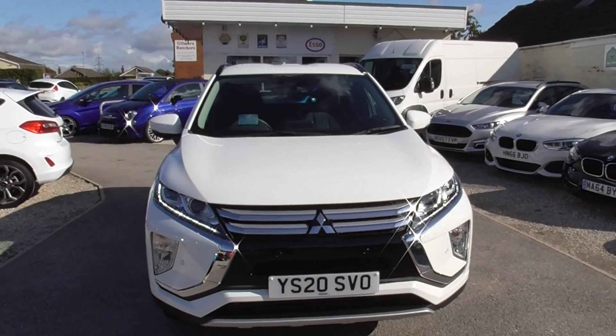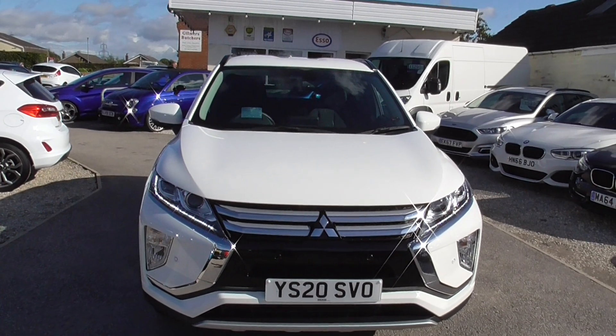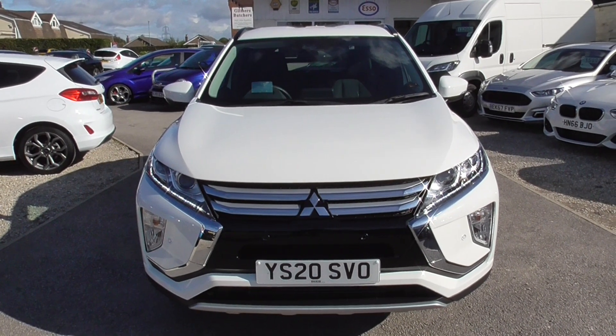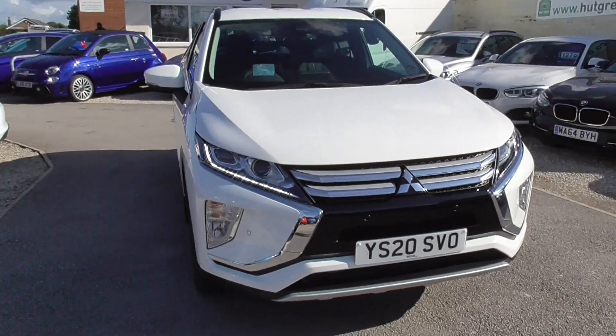So we have a Mitsubishi Eclipse Cross, it's a 1.5 turbo petrol, Euro 6 engine, so it's fully emissions compliant, finished in white, it's only got one owner, and it's done just short of 8,000 miles — 7,500 miles on it — so it's practically brand new.